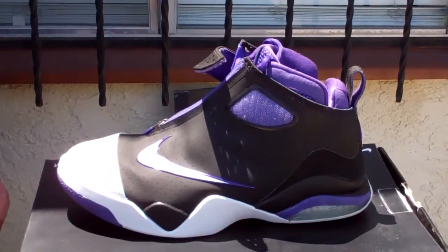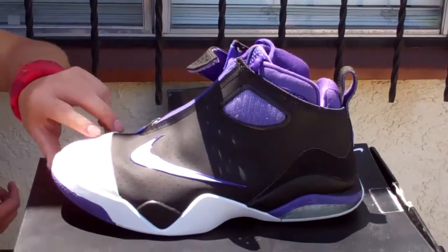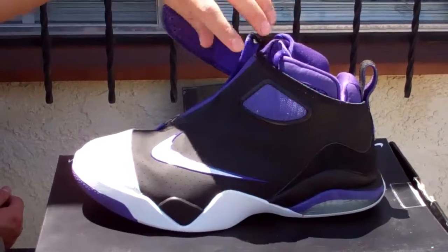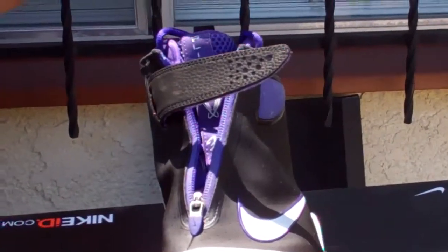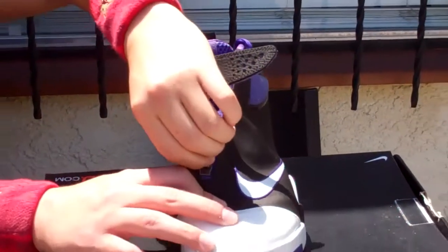Alright, the first one is the Nike Azul Flight, which are purple, white, and black. You can see right there it has a white Nike swoosh. And then on the front right here, it's the purple tongue, purple laces, and it has a zipper right there.